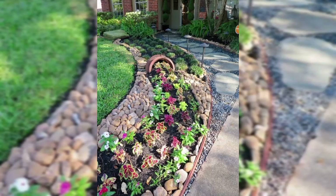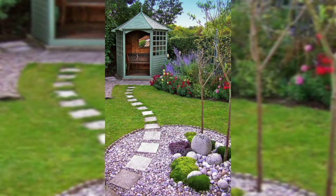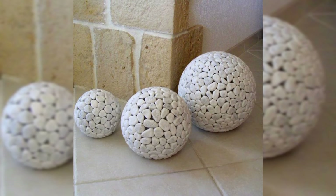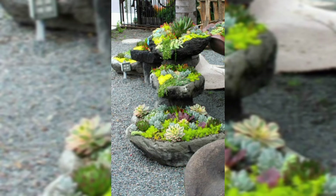Hey there, garden enthusiasts! Today we are diving into the wonderful world of garden stone decorations. You know, those simple stones you find laying around can transform your outdoor space into a colorful haven. Have you ever wondered how something as basic as a stone can add so much charm to your garden? Well, get ready to discover the magic that lies within these humble rocks — they are the perfect canvas for your creative touch.